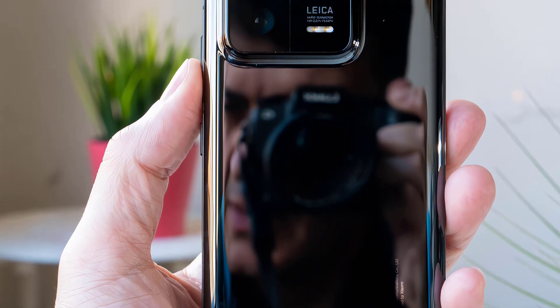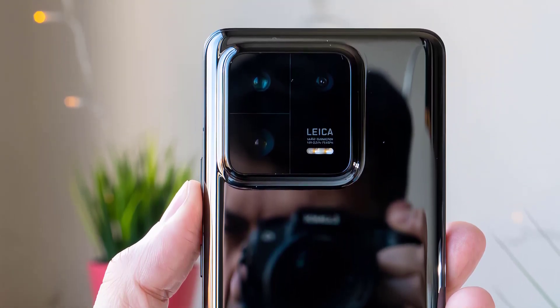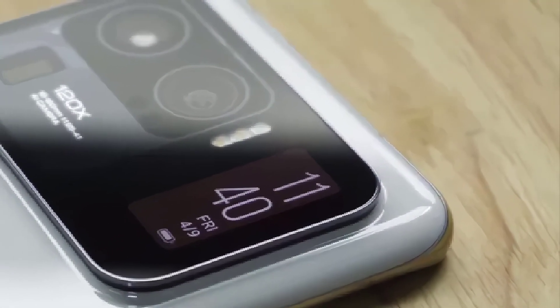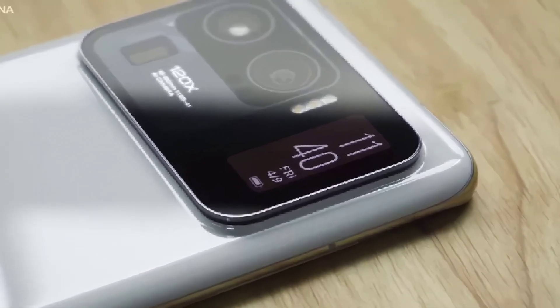It was the Xiaomi 14 Pro's display that truly stole the show. Adorning the front was a stunning 6.67-inch AMOLED display, offering an immersive visual experience like no other, with an impressive resolution and vibrant colors.